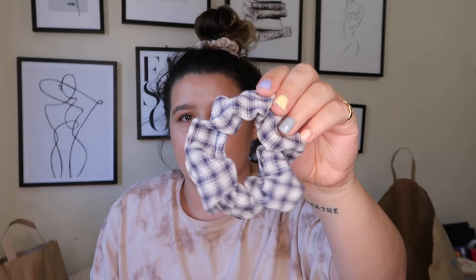I also got some scrunchies — it was a gingham scrunchie set with three or four scrunchies for £1.50. This one is taupe, I've got navy and white, and then there's a pink and white one that my friend Carrie has currently stolen.